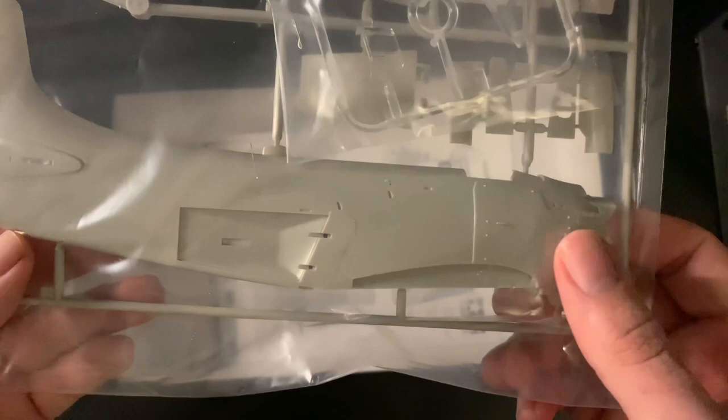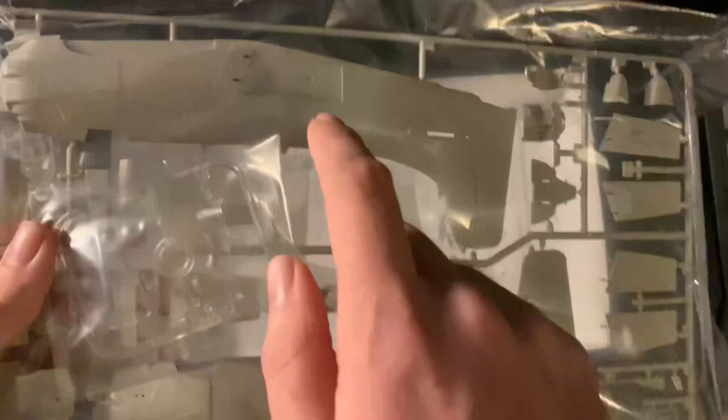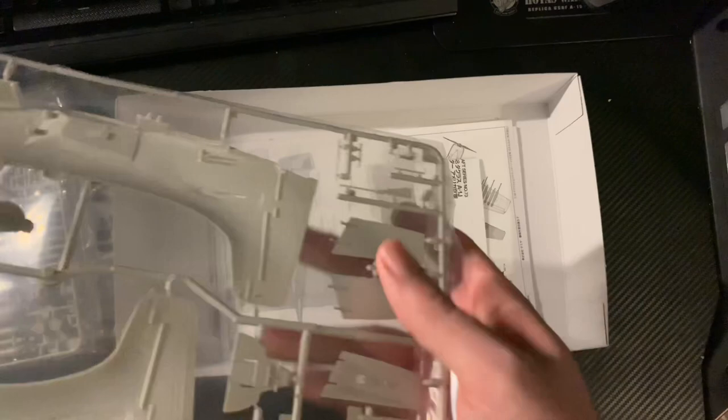So it's the fuselage - big, big, big old aeroplane - with the rudder already attached, which is a bit of a shame in some ways as it would be nice to pose the control surfaces. But I'm sure you could use a razor saw. These are the big air brakes - the dive brakes. There's one, two, and one underneath that comes down as well - you can pose those open.